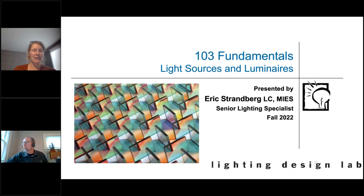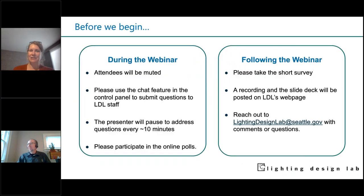I'm Katie Ceiling with the Lighting Design Lab. Today you are going to join us for Eric's fabulous Light Sources and Luminaires presentation. This is the first class of our fall series, and I'm remote.